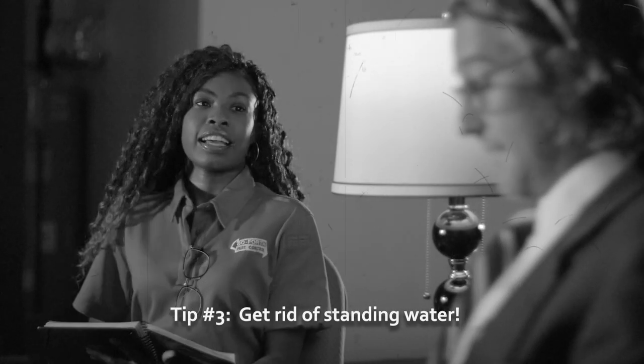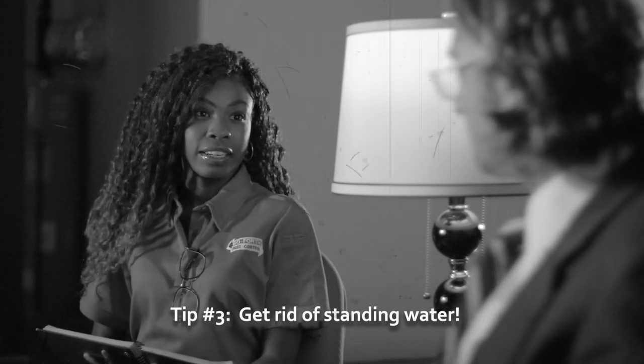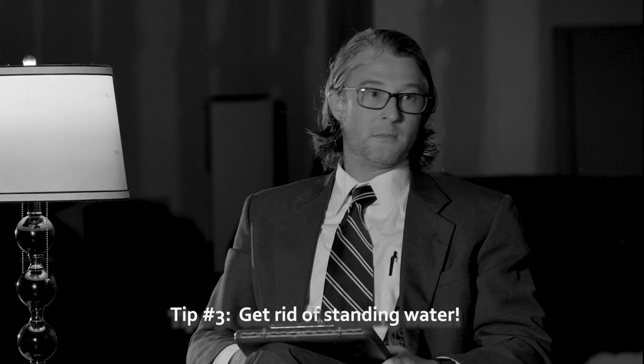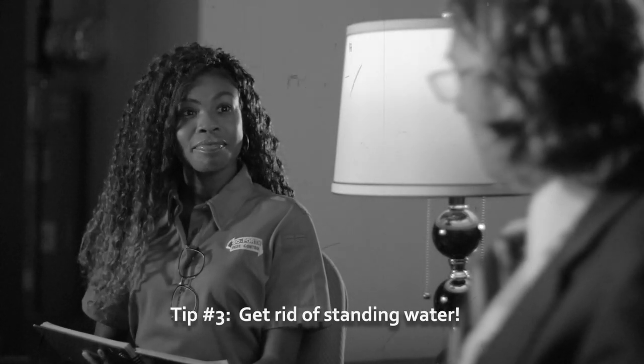Toya, tip number three. Definitely want to make sure that you get rid of any standing water. When it comes to standing water, it is a breeding ground for mosquitoes. Any flower pots, kiddie pools, or buckets — you want to make sure that you go ahead and dump those. Toya, I feel like you've been to my home. I have an outdoor bathtub in my front yard. My neighbors don't care for it, but it's really the only sensible place I can put it. Do you think it's a problem? Yes, probably so.